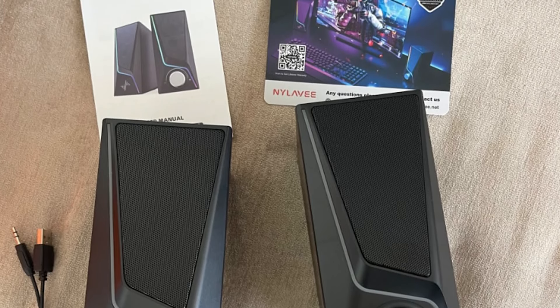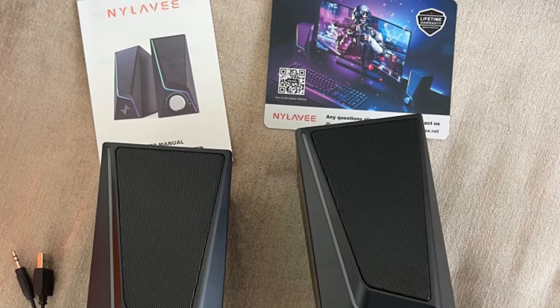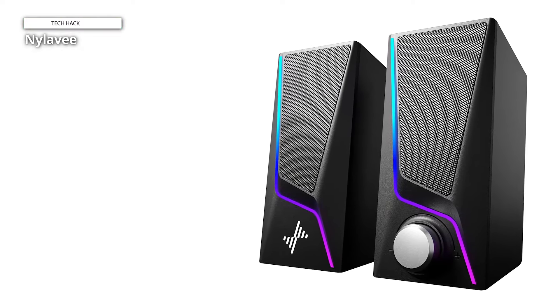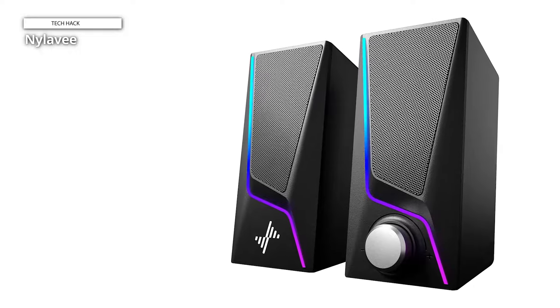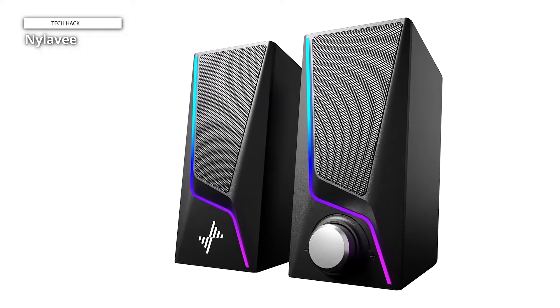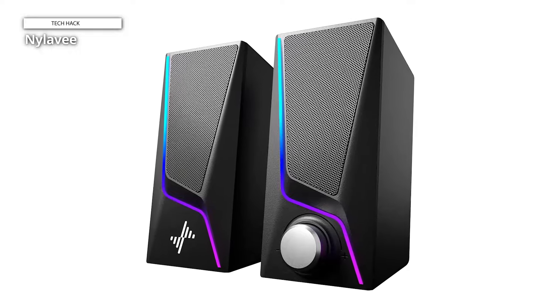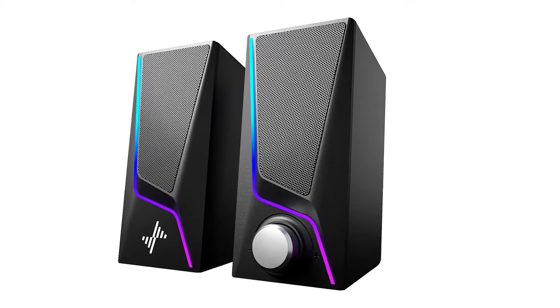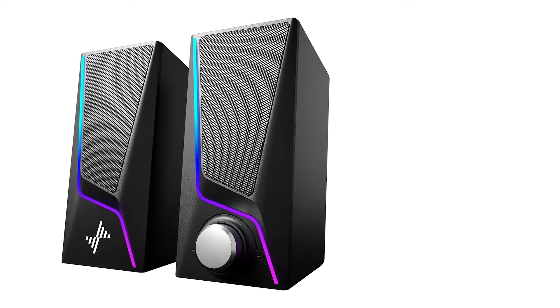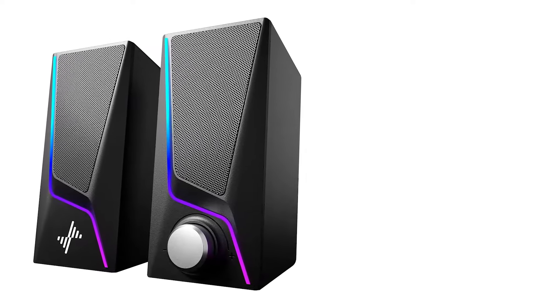With their sleek and modern design, these speakers complement any workspace or gaming setup, adding a touch of sophistication to your environment. Whether you're gaming, streaming, or simply listening to music, the Nyla-V computer speakers elevate your audio experience to new heights. Immerse yourself in sound and light with these stylish and versatile speakers that redefine desktop entertainment.